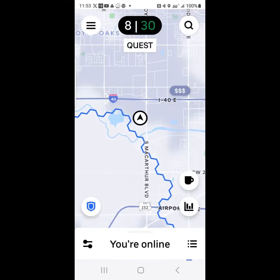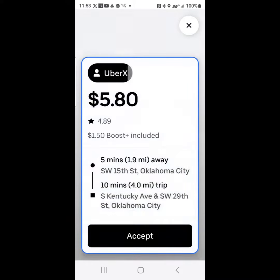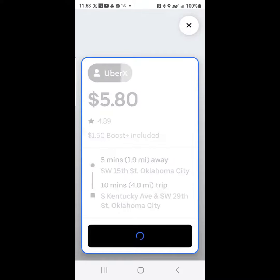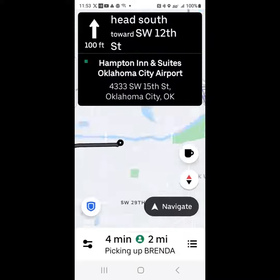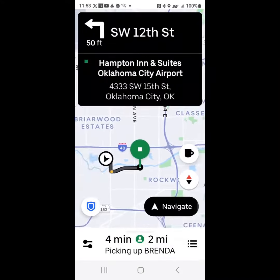Once that trip is canceled, it will put you right back online ready for ride requests. A lot of times another one will come to you really quick, so go ahead and accept that next ride and get ready to navigate to pick up your next rider.